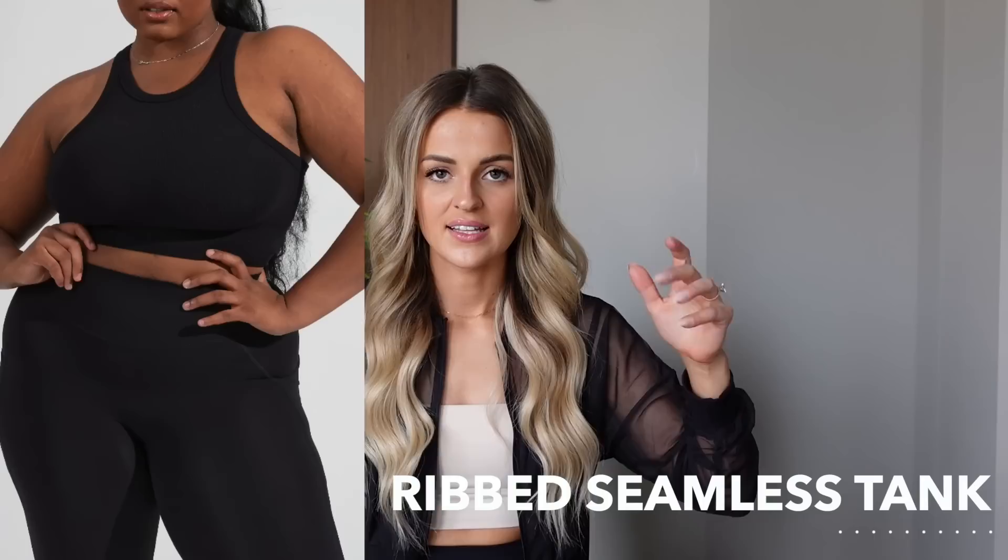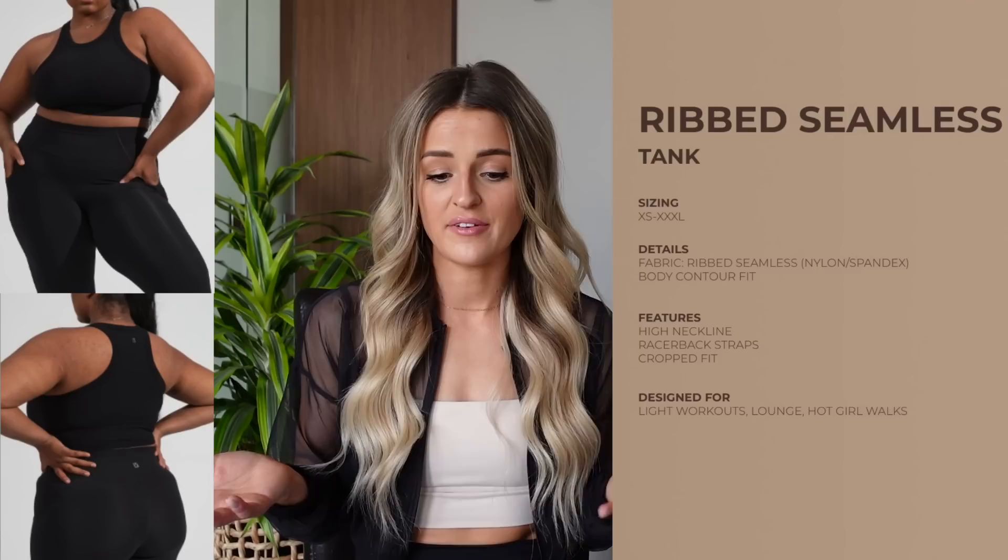Time to move into the top category. First we have the Ribbed Seamless tank to go with the rest of the ribbed seamless line. I love this tank — it's a higher neckline, nice cropped length, and the exact same ribbed material, nylon spandex. It's a tight-fitting high-neck racer back tank with removable cup pads, so it offers a little bit of support. It's more of a light support, so great for lifting or a light walk, but probably not cardio or high-intensity activity.